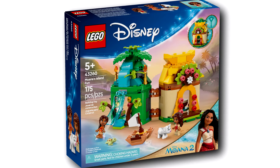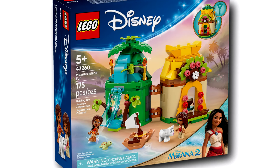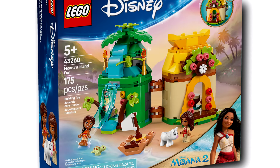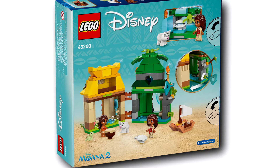As for the second set, this is a micro doll set. You get those micro dolls and a miniature version of Moana's house. This is a $20 set, and it also feels a bit small for the price, but I guess that's just modern Lego for you.